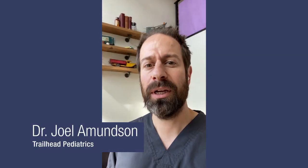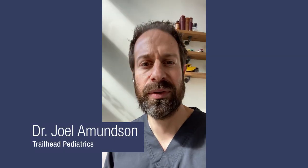Hello, my name is Dr. Joel Amundsen. I work here at Trailhead Pediatrics and I just wanted to give patients an idea of what it looks like coming in for vaccines during the coronavirus pandemic, as we've had many families who have of course had concerns about taking children to a medical facility. So I thought it might help for people to see the process to get a sense of the safety factors involved.